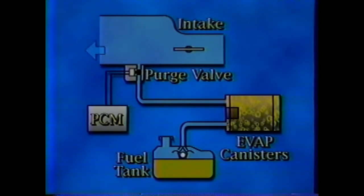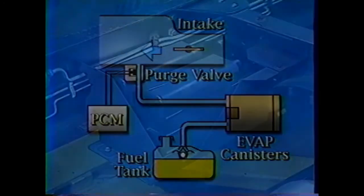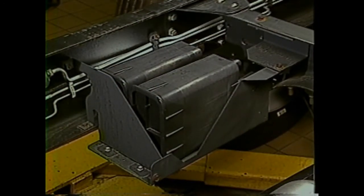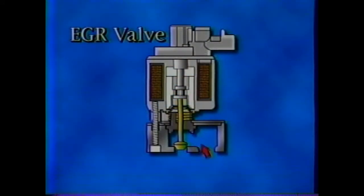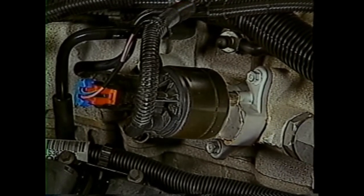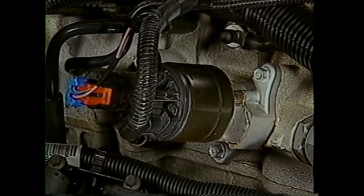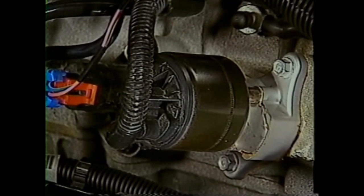Under certain conditions, the PCM will operate the evaporative emission purge solenoid valve, allowing the fuel vapors from the canister to enter the intake manifold when the engine is running. The EVAP canister or canisters are mounted on the right side frame rail, and the evaporative emission purge solenoid is located on the intake manifold. The exhaust gas recirculation system mixes exhaust gases with intake air to lower combustion temperatures during certain engine operating conditions. The EGR valve located on the side of the intake manifold is controlled by the PCM and regulates the amount of exhaust gas mixing with intake air. Too much flow causes improper combustion, and not enough flow causes engine spark knock.